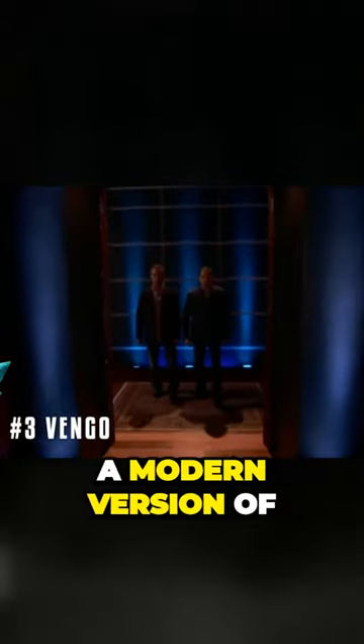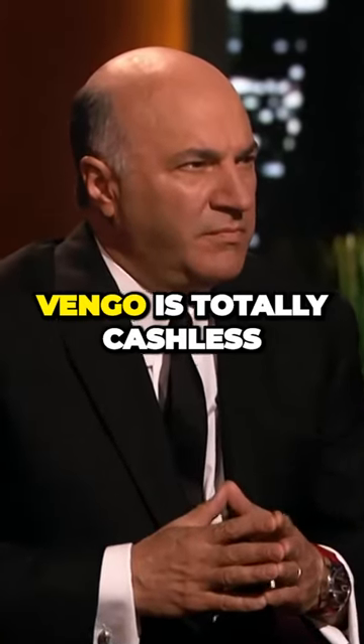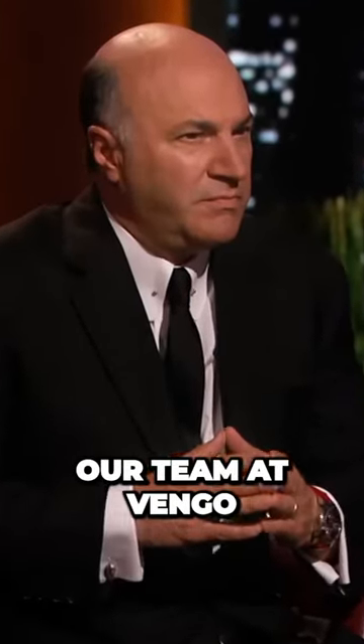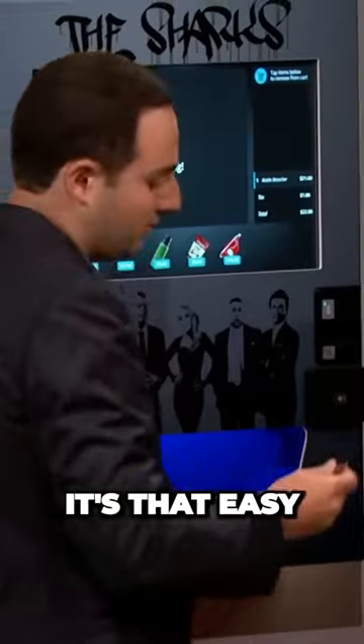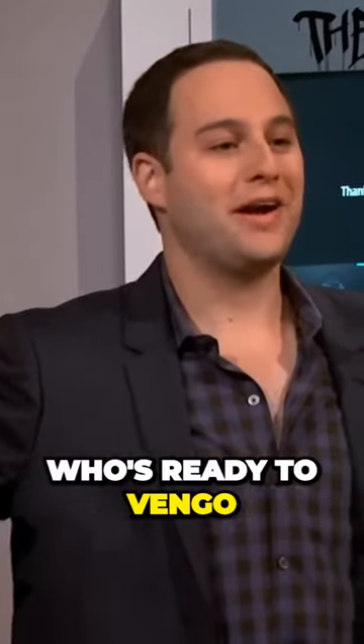Next into the tank is a modern version of a traditional machine. I don't see any slots for coins. Vengo is totally cashless, totally digital, very, very fast. Once the payment is made, our team and Vengo, back in New York, is automatically notified of the sale. It's that easy. Who's ready to Vengo?